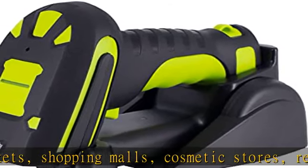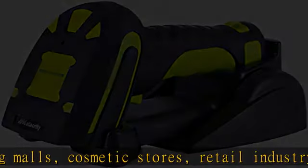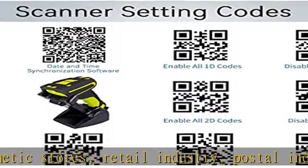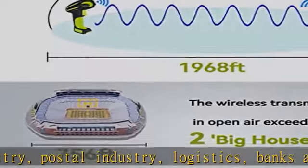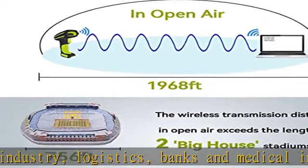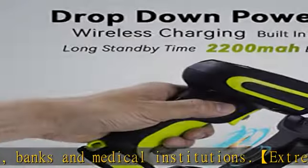Industrial high-resolution scan engine: this barcode scanner adopts one of the top-level scan modules with a built-in 1M pixel optical lens. Either multiple types of printed barcode on labels or barcodes on the display screen of a mobile phone or computer can be read fast and accurately.